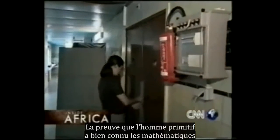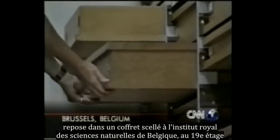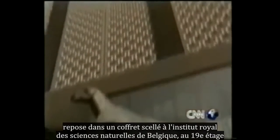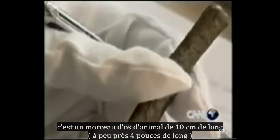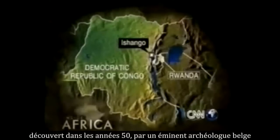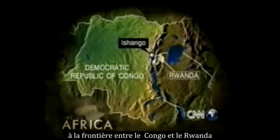Proof that primitive man was well acquainted with mathematics lies under lock and key in the dusty archives on the 19th floor of Belgium's Royal Institute of Natural Science. Best described as a prehistoric calculator, it's a piece of animal bone just 10 centimeters long — about 4 inches — discovered in the 1950s by a leading Belgian archaeologist. The bone was found near Lake Edward at Ishango, on the border between the Congo and Rwanda.